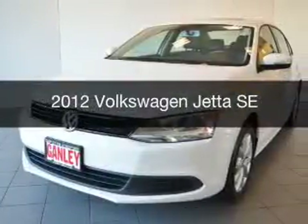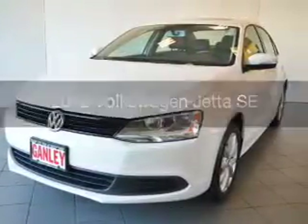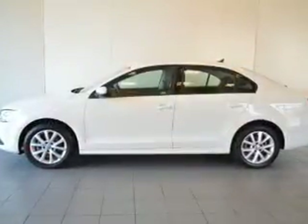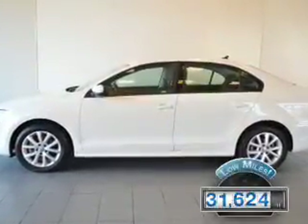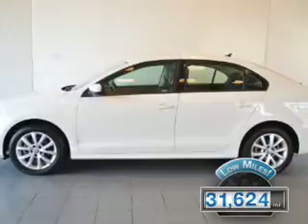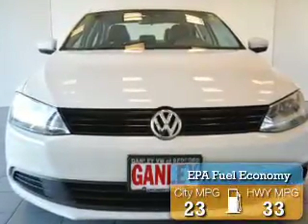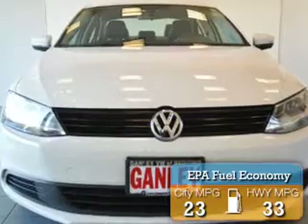This is a used 2012 Volkswagen Jetta. It's powered by a front-wheel drive engine and a manual transmission. With fewer than 35,000 miles, this vehicle has a long road ahead. Great fuel efficiency saves you money by requiring fewer trips to the gas station.